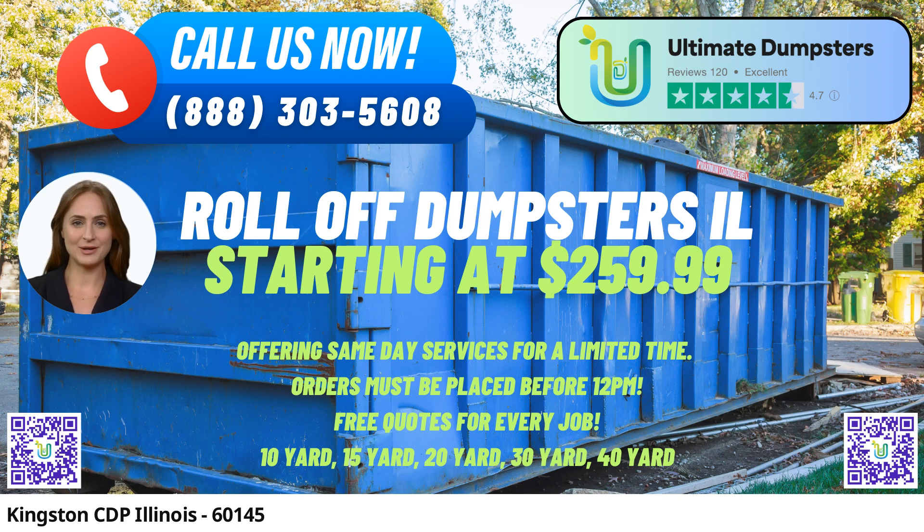At Ultimate Dumpsters, we go above and beyond to accommodate our customers' diverse needs. You can combine multiple services, such as dumpster rentals, porta-potties, mobile storage units, temporary fencing, commercial weekly garbage, and more. Our online portal allows you to conveniently check order statuses, make changes, and manage your account effortlessly. With our 4.5-star rated reputation, you can trust us to deliver exceptional service every time. Each client is assigned a dedicated project manager to ensure smooth communication and personalized attention to their requirements.